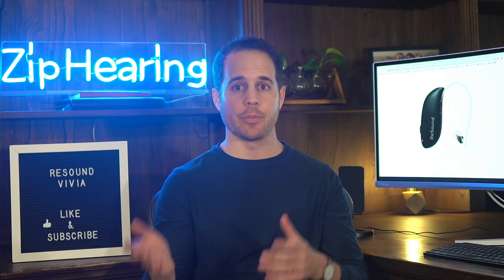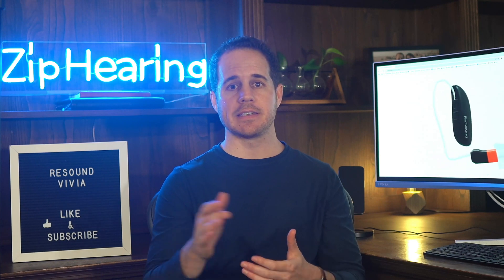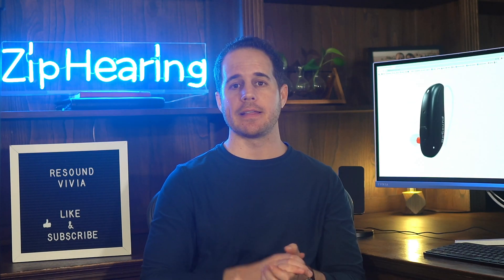Overall, I think ReSound has got a winner with Vivia — definitely their best hearing aid ever, by a long shot. This isn't incrementally better than their previous models; this is a game changer. If you want to try this hearing aid with a 100% money-back guarantee, be sure to visit us where you can also read my complete review, see colors, prices, and more. Thank you for watching and I'll see you on the next one.